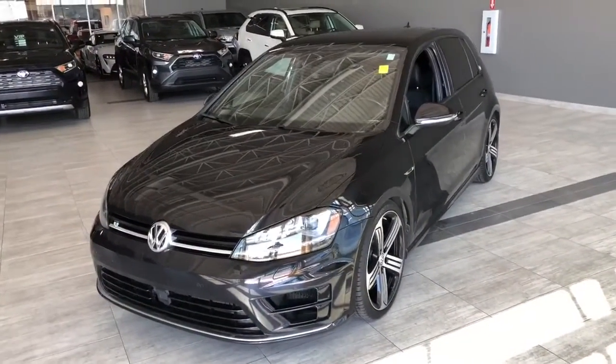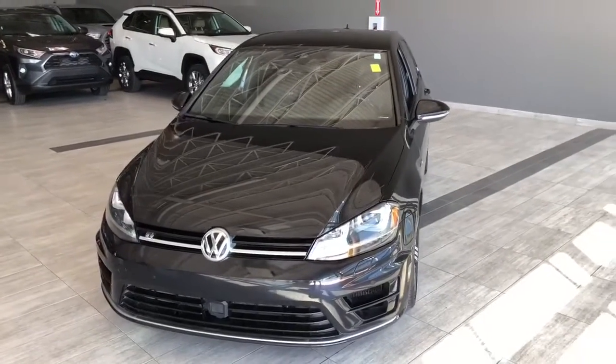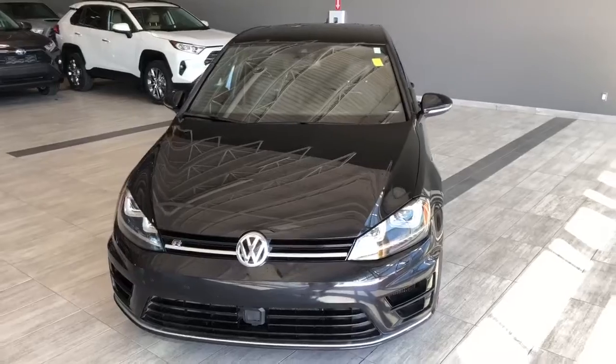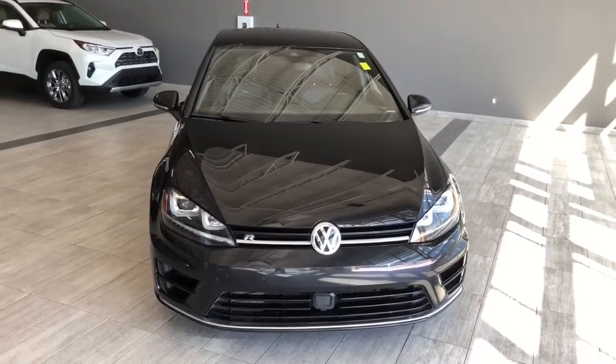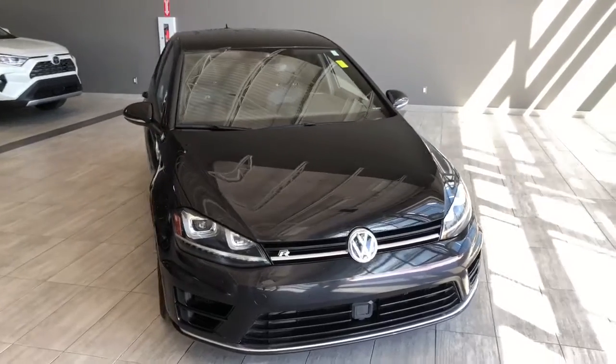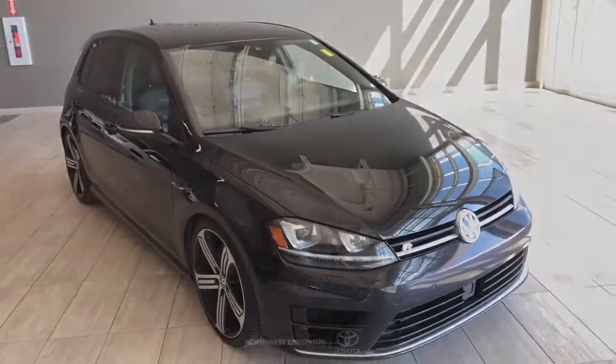Taking a last look at the Golf R, some of those great interior features include heated seats, navigation, Bluetooth capabilities, and paddle shifters. There's still a lot more I didn't get a chance to show you, so why don't you come on down and take it for a test drive. We're located at Toyota Northwest Edmonton on the corner of 137th Ave and St. Edward Trail.